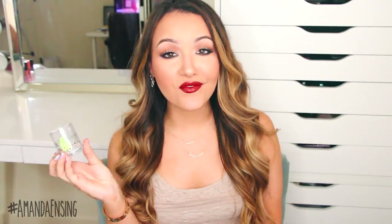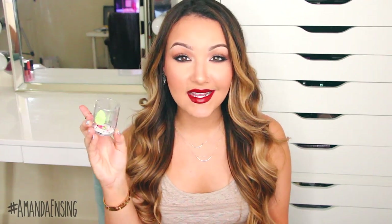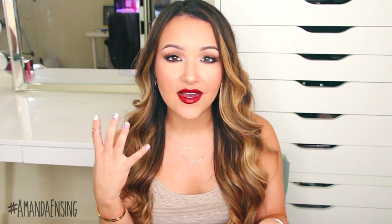I also picked up some of the new micro mini beauty blenders a few weeks ago. They come with two but my other one's already dirty. I really like it for concealer because it gets in that inner corner really well. I've just been getting kind of lazy, so if I'm using my beauty blender for foundation I just use the other end for the concealer.